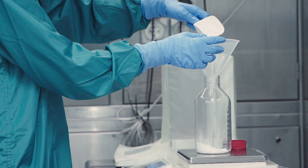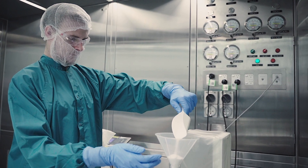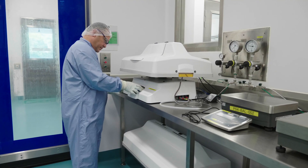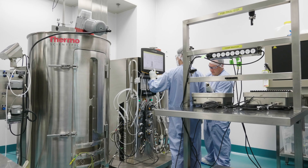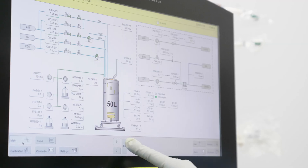Our upstream area consists of four dedicated pre-culture rooms where we do the vial thaw and the initial stages of the pre-culture — shake flask and incubator — expanding those cells up until they're ready to be passaged up to a wave reactor. We have two by two-thousand-litre bioreactors and all the necessary seed reactors to support that.